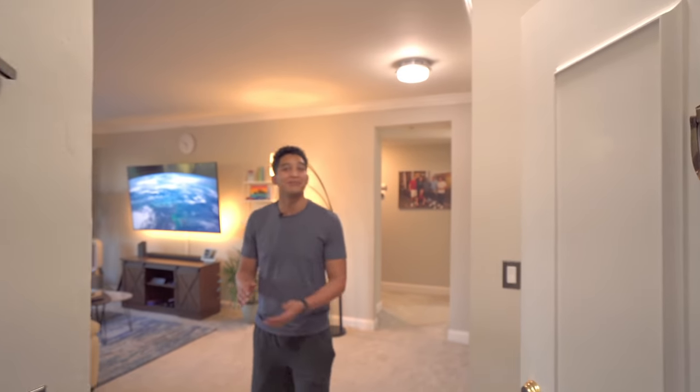Hi everyone, it's KJ here. Welcome to my first apartment tour here in Palo Alto. I'm excited to finally show this place off. It's been quite the process of putting everything together and moving my stuff over from Alabama.